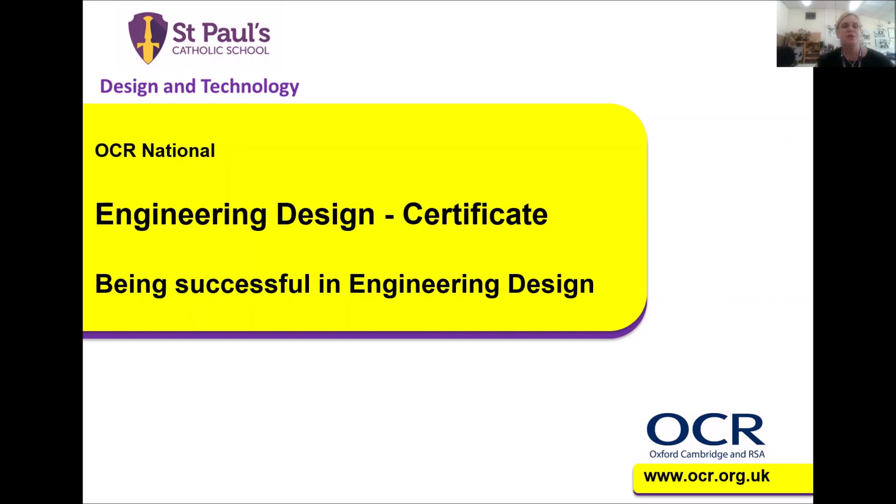Hello, I'm Mrs Dodd and I'm one of the Engineering Design teachers here at St Paul's Catholic School. I'd like to give you a general overview of the Cambridge National Engineering Design Level 1-2 course and how the final assessments are structured.